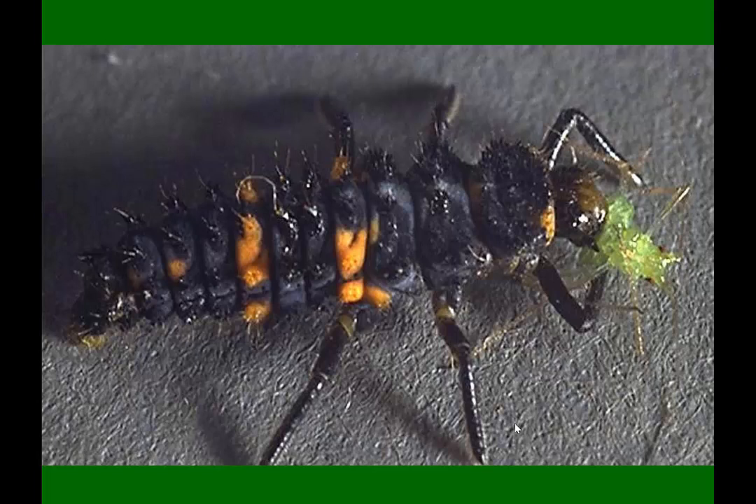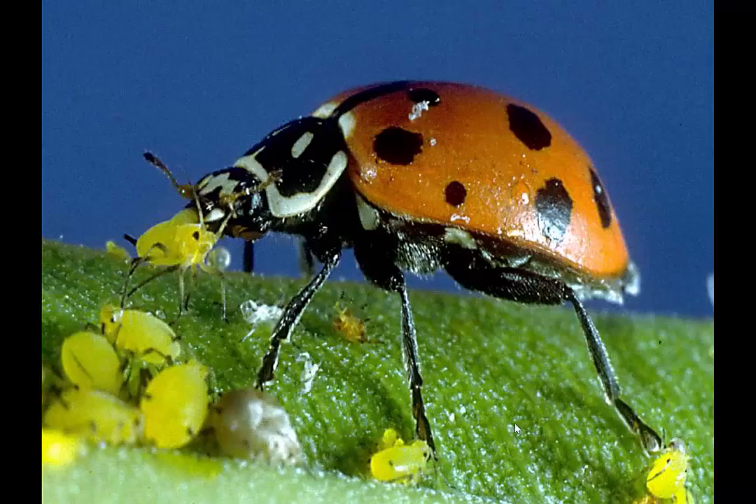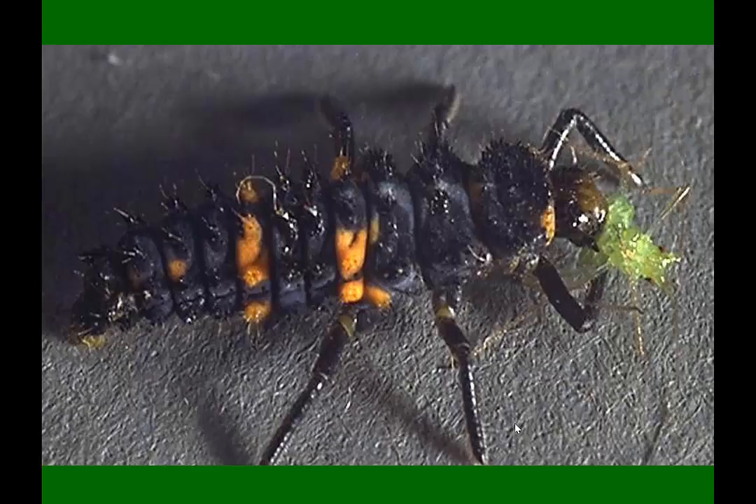This is a ladybug larva, one of the most common things you'll find out on the foliage. This is the adult — they come in all kinds of different sizes and colors. They're very beneficial. The females will search the field for aphids, then they'll lay eggs. The eggs are orange colored, usually standing on ends. The larvae that hatch are this alligator shape — dark colors with orange or yellow spots. There's nothing else that looks like this. Dark purple-black with the orange or yellow spots, so that's what you want to look for.